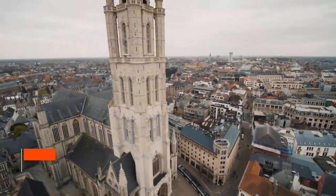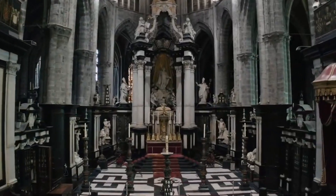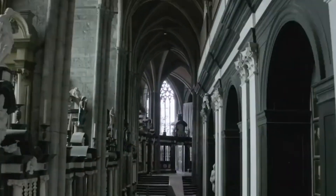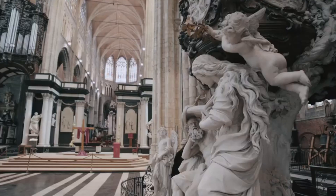Claiming the ninth spot is St. Bavo's Cathedral. A masterpiece of Gothic architecture, St. Bavo's Cathedral stands as a testament to Gent's religious and artistic heritage. It houses the world-famous Gent Altarpiece, an astonishing work of the Van Eyck brothers, and other invaluable art pieces.